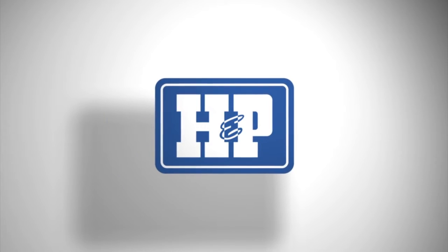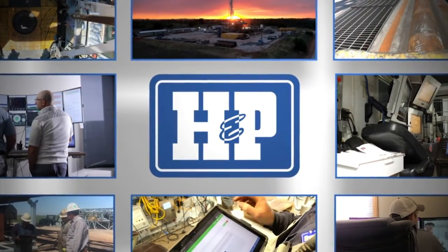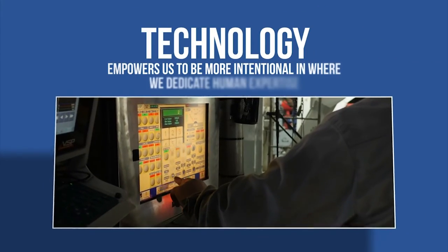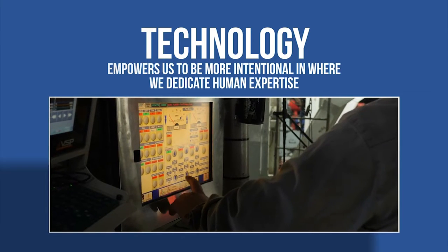At Helmrich & Payne, we use technology to take our best-in-class operations to the next level. Technology empowers us to be more intentional in where we dedicate human expertise.